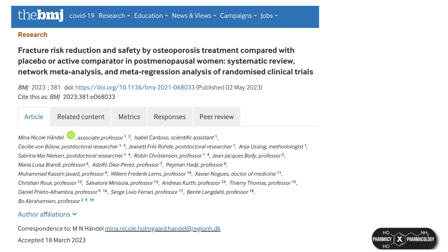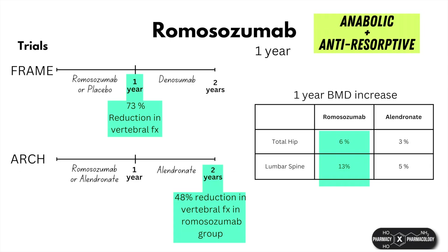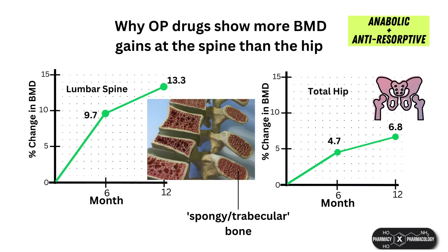Fracture risk reduction has also been separately verified with romosozumab at the spine and the hip. The reason why osteoporosis drugs are more effective for the spine than the hip is because the spinal skeleton is more metabolically active than the hip bone, with a larger surface area because of its spongy bone microarchitecture. BMD changes therefore show more quickly than at the hip bone, which is more dense with a smaller surface area.